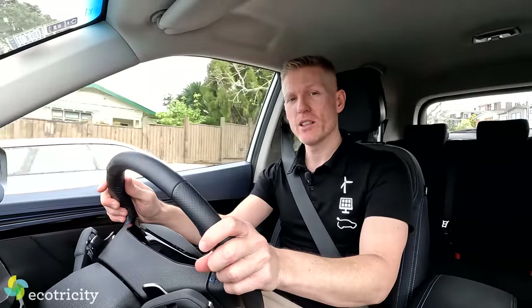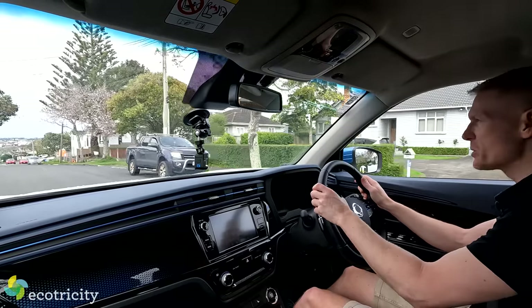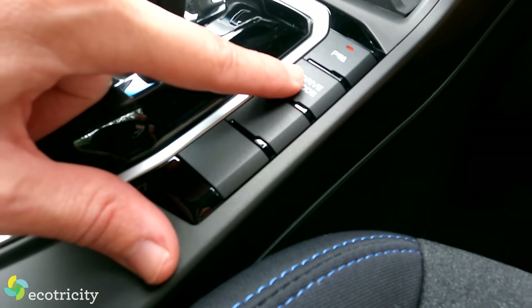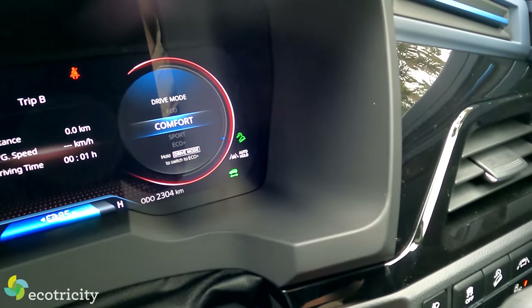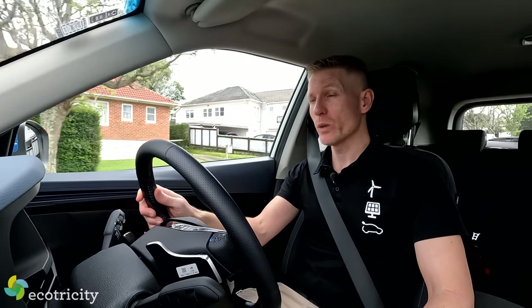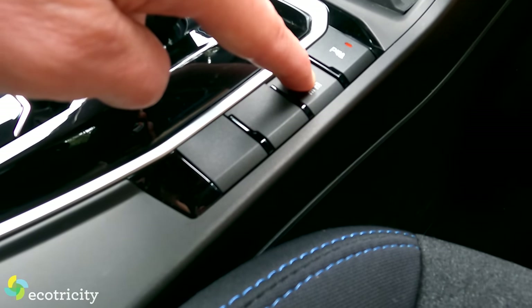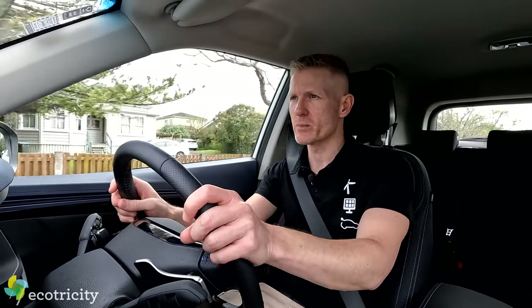This car is called the E-Motion and it has driving modes to match your moods. There's Eco mode, Comfort mode — more my style — and Sport mode. Be careful with Sport because the front wheels will have trouble grabbing traction. And if you hold the button down you get Eco Plus, which maximizes every kilowatt hour possible to get as close as possible to those 339 kilometres per charge.